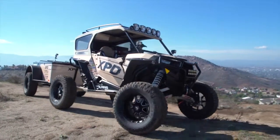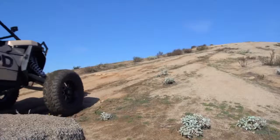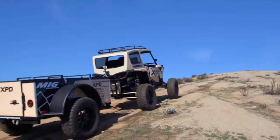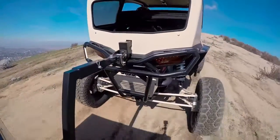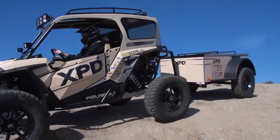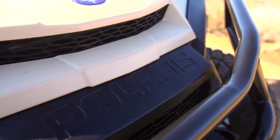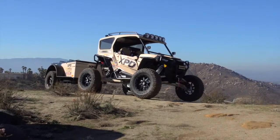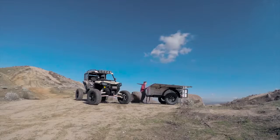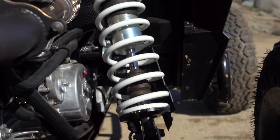Hi, I'm Brett Mounsel here with UTV Scene. We're in sunny Southern California taking Project XBD out for a spin. What we try to do with the whole build is really push the limits of what UTVs have been accustomed to. We have our trailer set up for MIG, so we take our tent with us.